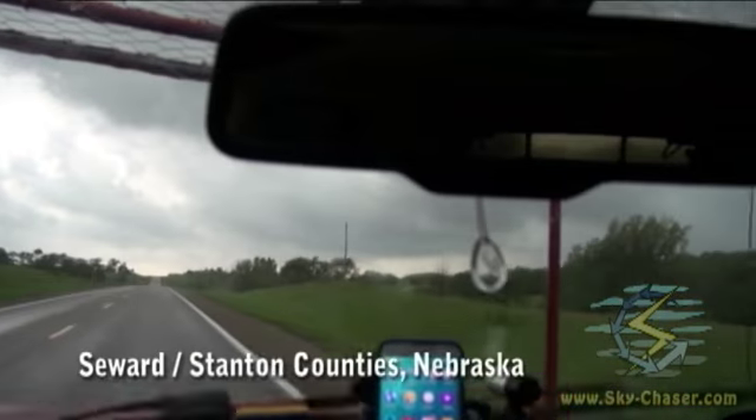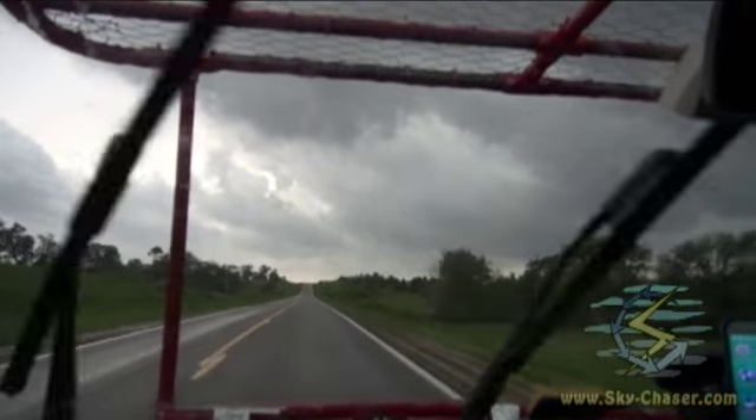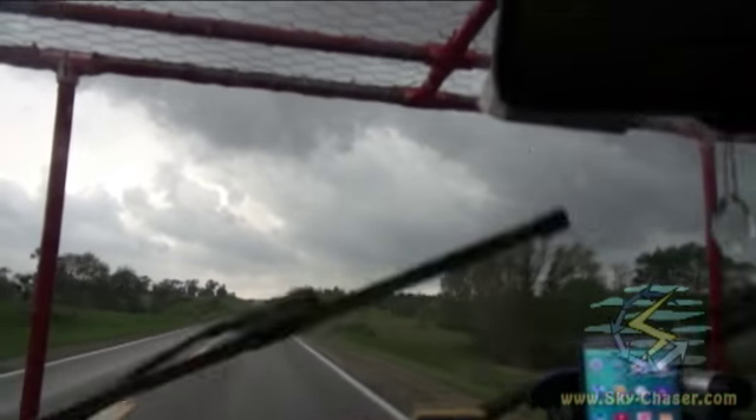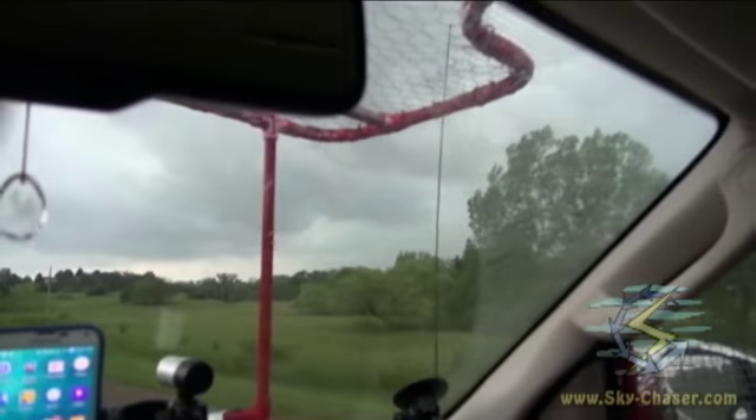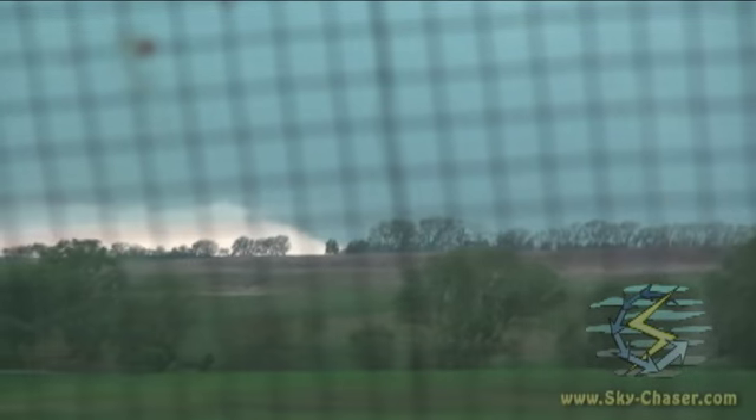Time is about 3:45. I'm near Stanton, Nebraska. We got a tornadic supercell developing to my west. I'm trying to get a better view in that direction once we get over this hill. Very large wall cloud there — I'm trying to get out of the way of these trees to see what's going on underneath it.